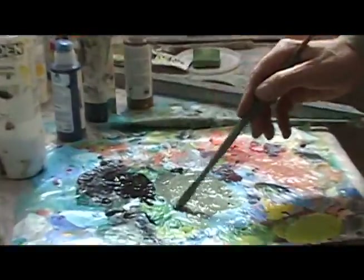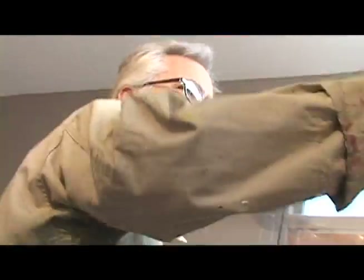Once I'm into it, the painting becomes as much about the color and brush strokes as it is about the figure. What I'm striving for is the richness, the fullness, and the energy of life.